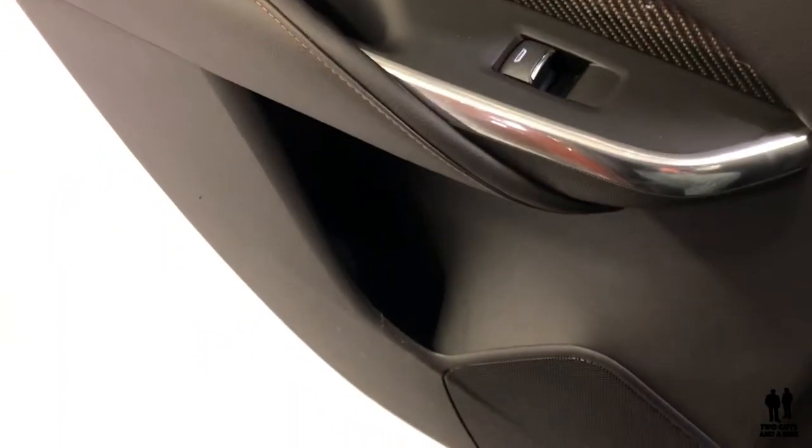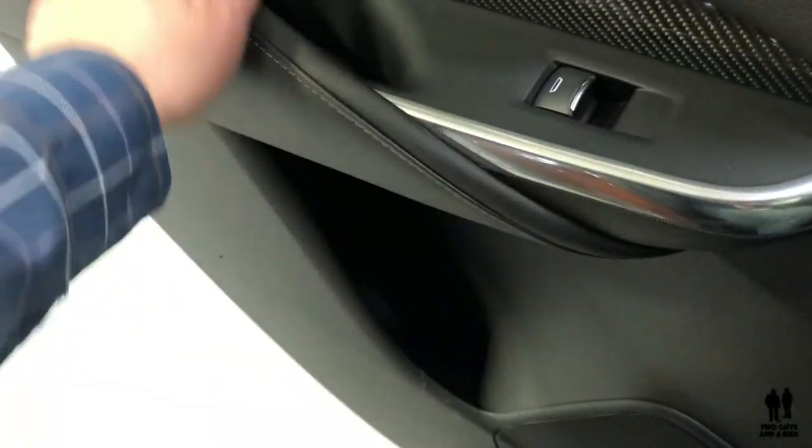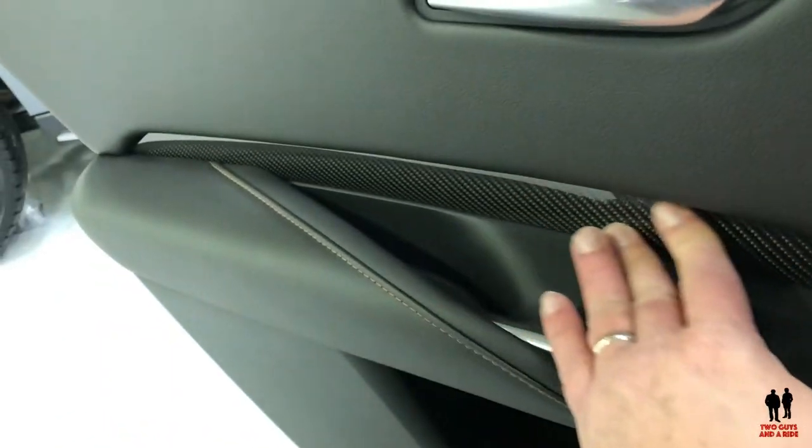Here's the back door — same design as the front door with that little wraparound. Both front and back doors have this little carbon fiber trim piece right in here.